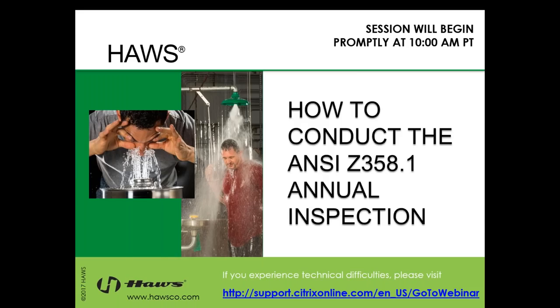Thank you for joining us today for the How to Conduct the ANSI Z358.1 Annual Inspection Webinar. If you experience any technical difficulties, follow the link below to help with your troubleshooting issues.